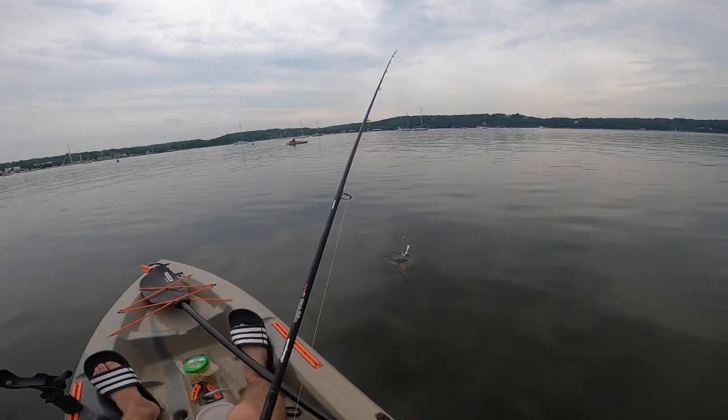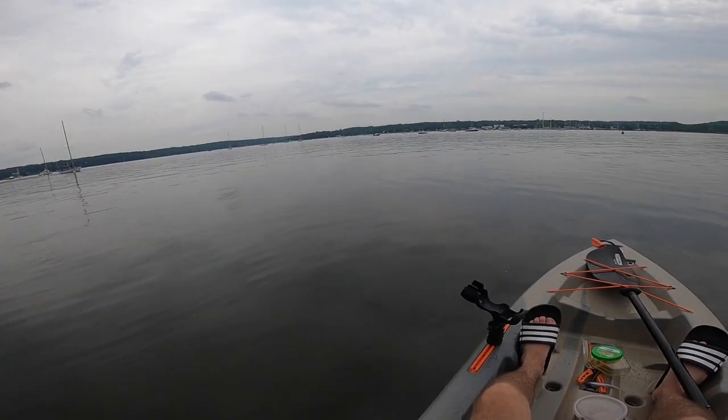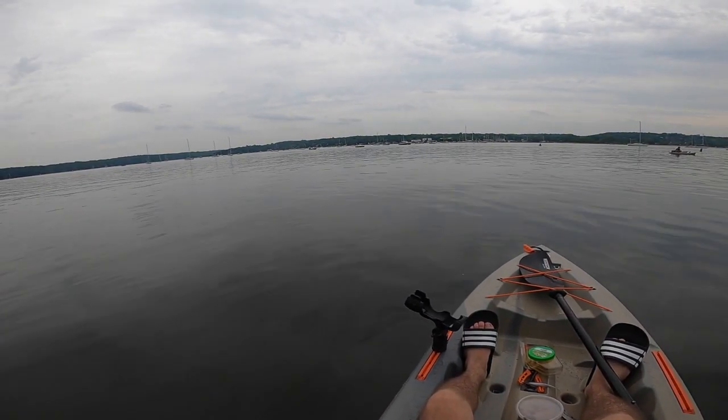Drop, trying for fluke. When I caught a fluke on clams, I thought it would be a good time to switch over to bucktailing with gulp and see if I could get on any fluke while actually targeting them.